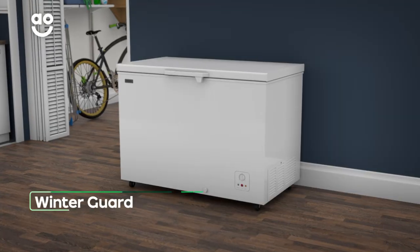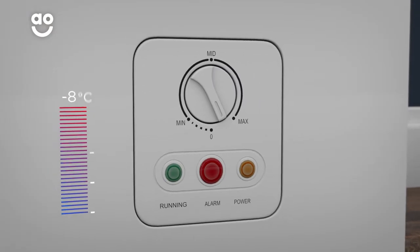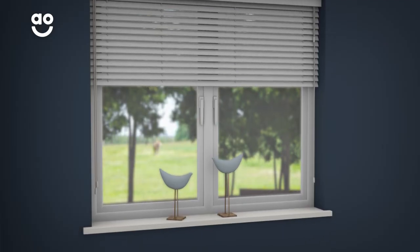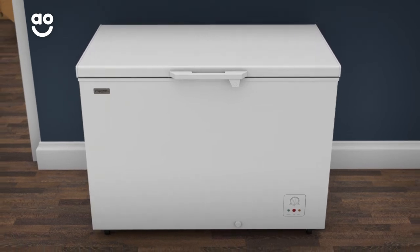Winterguard technology lets you place this appliance anywhere in the home, even where there's little or no heating. The electronic temperature control system keeps the freezer working even when the outside temperature drops to as low as minus 15 degrees. This means you can place the freezer in a garage or utility room without worrying about your food.